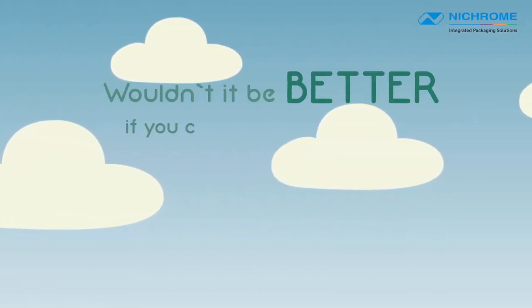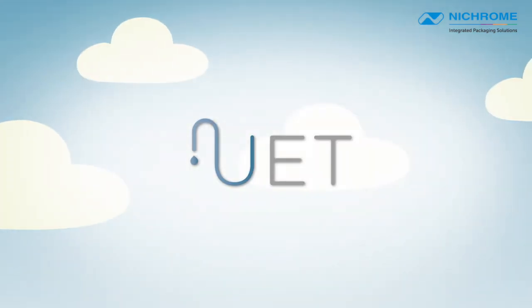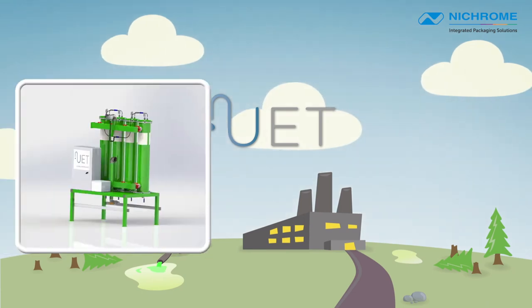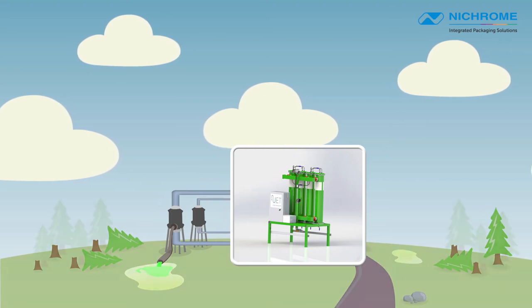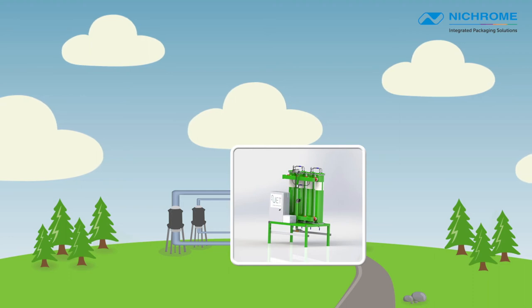Wouldn't it be better if you could recycle your water multiple times without adding chemicals? Universal Environmental Technology believes in treating water naturally. We go with the flow instead of fighting nature. UET's technology uses smart algorithms integrated into customized reactors to accelerate the mineral reactions in a confined and controlled environment.